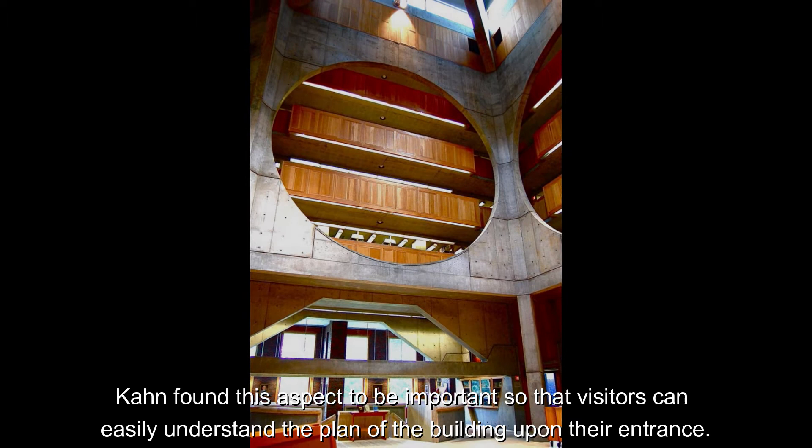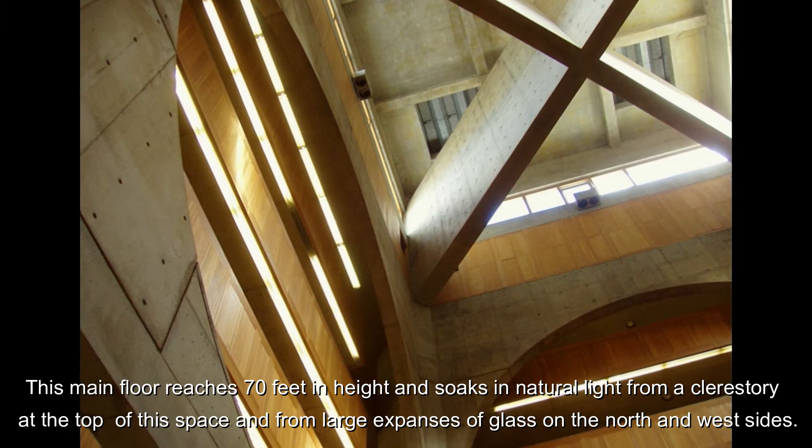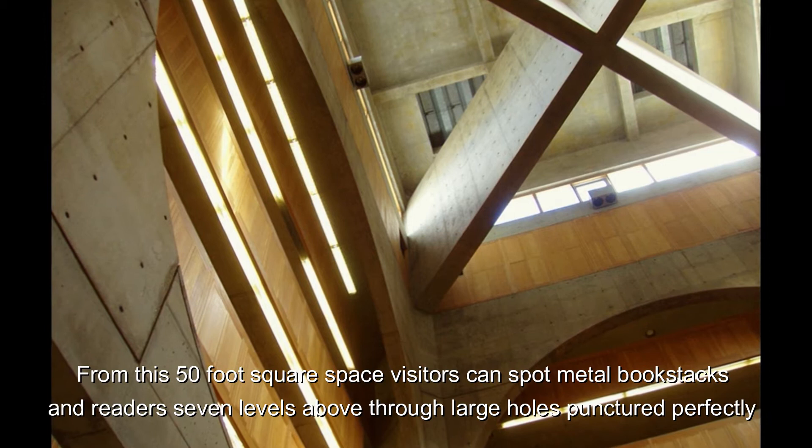The beauty of the architecture of the first floor is what gives the Exeter Library its fame. The atrium rises 70 feet in height and soaks in natural light from a clerestory at the top of the space and from large expanses of glass on the north and west sides. From this 50-feet-square space, visitors can spot metal book stacks rising seven levels above through large holes punctured into the walls.